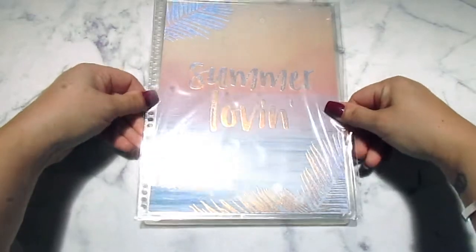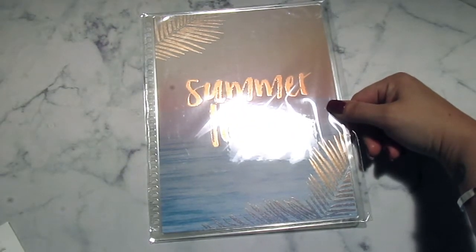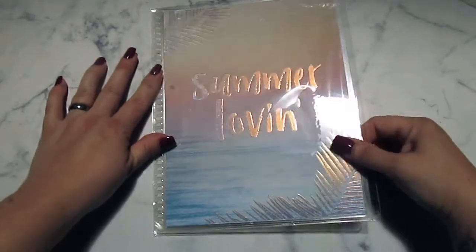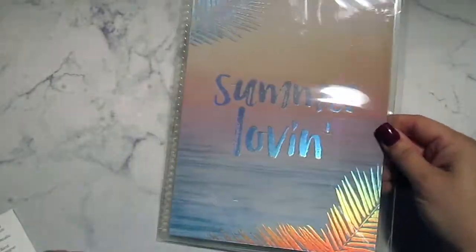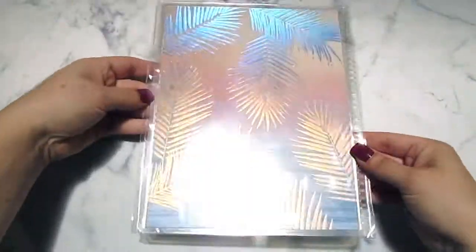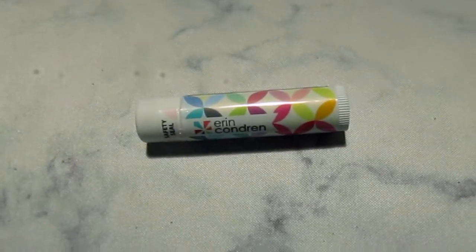The last thing is this Summer Loving exclusive interchangeable cover for the Life Planner. It's a holographic cover — it's so pretty. Hopefully you can see it without it blinding the camera. The back is really beautiful too.